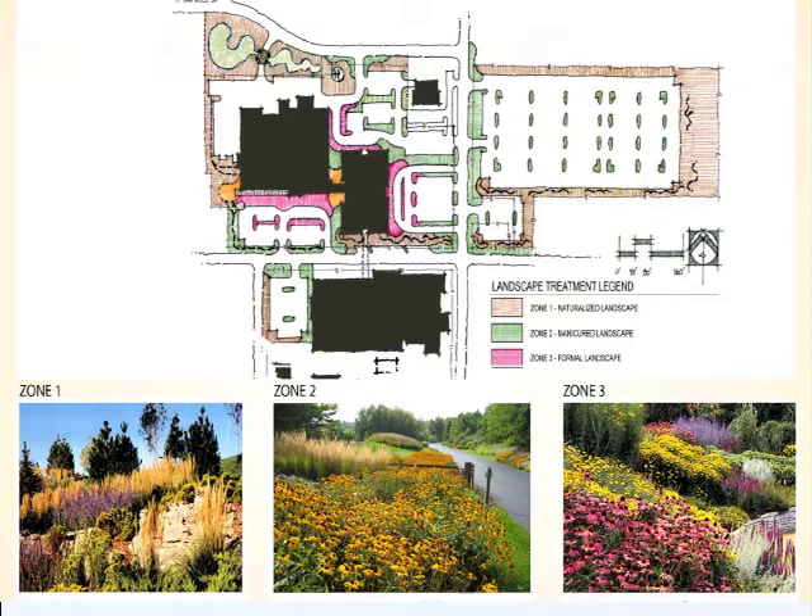As you get closer to the building, the green areas are a little bit more formalized, bringing in some perennials and a little bit of color and some more formal planting areas, but not too formal. It's really a progression as we get to the building, so these pink areas in front of the buildings at the entries is really where we want our most formal landscape.